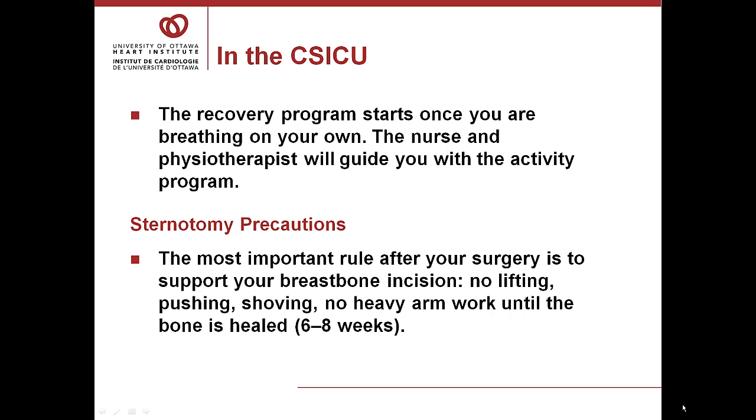The recovery program starts once you are breathing on your own. The nurse and the physiotherapist will guide you with the activity program. The most important rule after surgery is to support your breastbone incision. That bone is broken and it's going to take at least two months for the bone to mend together. So the rule is no lifting, no pushing, no shoving, no heavy arm work until the bone is healed.